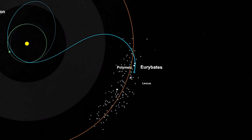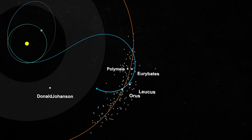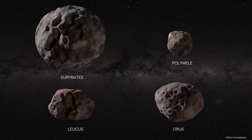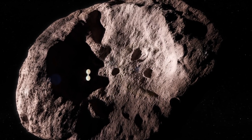We're visiting both of the Trojan swarms. In the first orbit, we're going into the leading swarm and we're going to encounter four Trojan targets: Eurybates, Polymele, Leucus, and Orus. From this, we're going to sample the diversity in sizes, colors, and compositions. The first two flybys happen just about 30 days apart, so it's going to be a pretty busy kickoff to the season of exploring the asteroids in the L4 swarm.